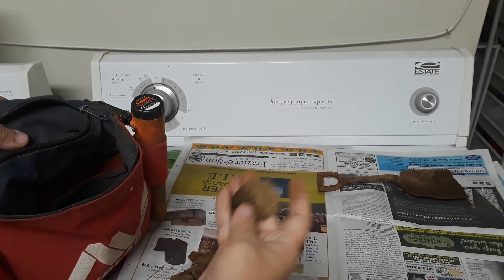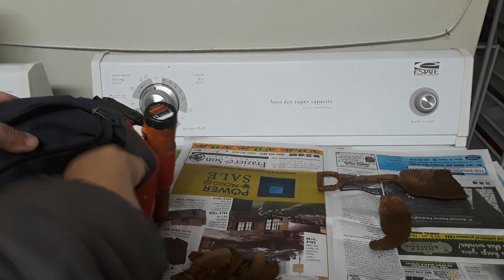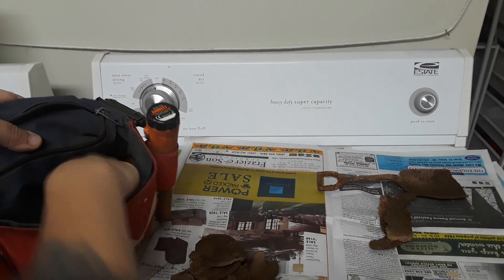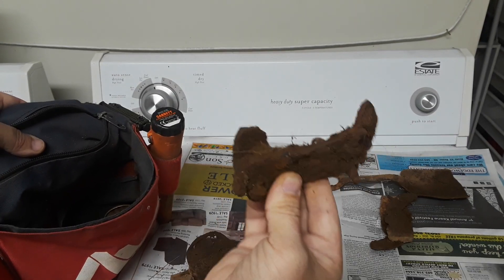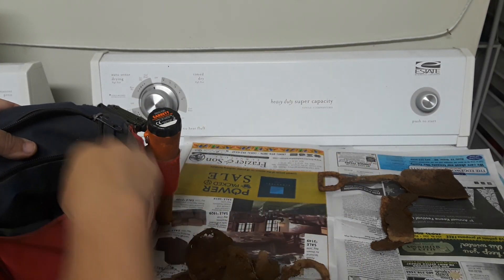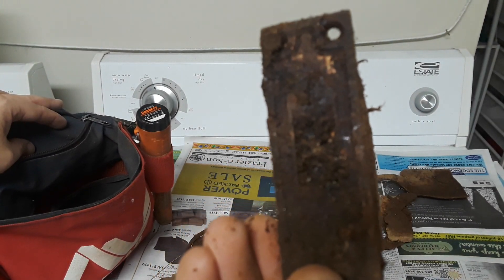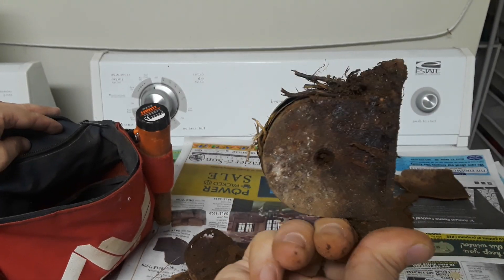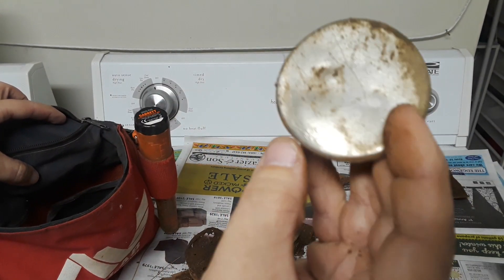Can lid, foil, ox shoe — got to save that one — another ox shoe, can lid, metal bracket, another metal bracket, c-ring. This is a door lock. See if I can focus in on it — you can see where that went through, and then on this side is where part of the lock mechanism used to be.